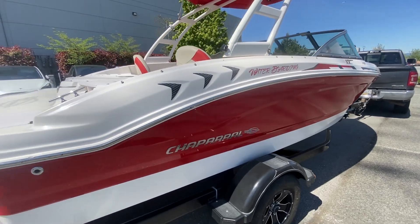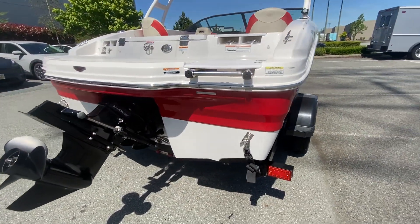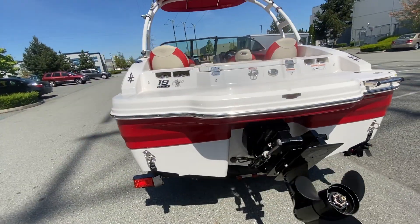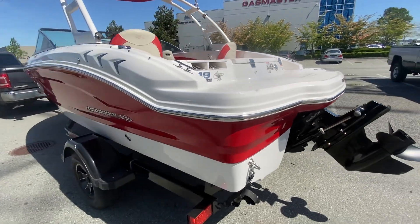Priced right. Great power, economical to run, and a great turn of speed. 2014 model Chaparral 19 Deluxe Ski and Fish Model H2O — on the trailer, included.